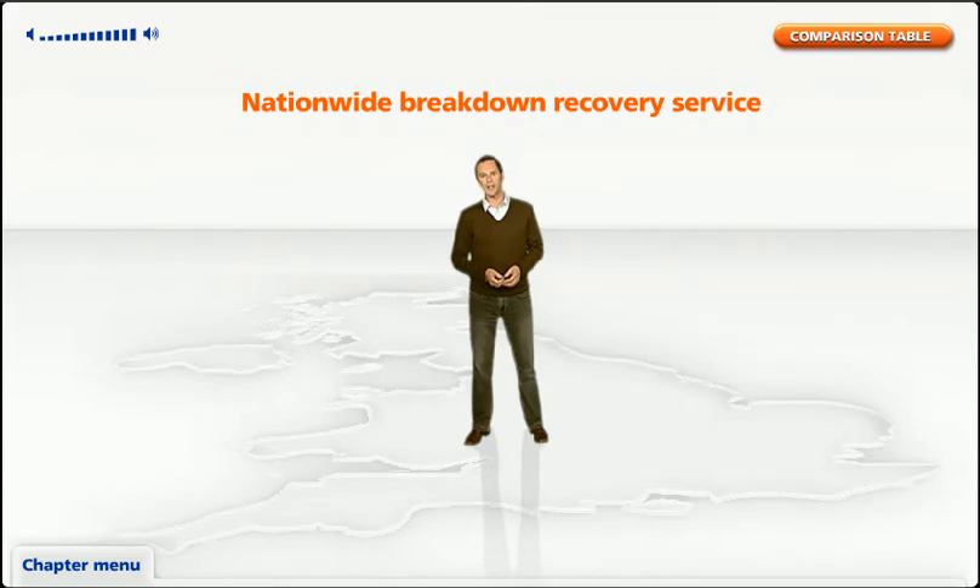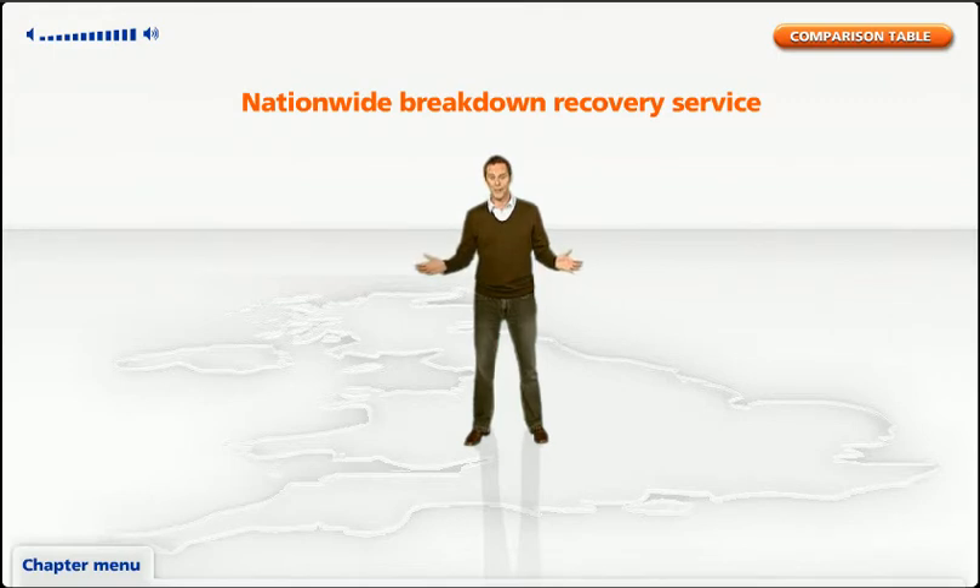Now what if you break down out on the open road, say when you're heading off to the country to escape the city? You'll want to look at our nationwide breakdown recovery service, which includes all the benefits of the home call option and more. With this option if you break down, Green Flag will take you and all your passengers either home or to the destination you were planning to visit, no matter where it is in the UK. What's more, if you as the driver are taken ill and nobody is qualified to drive your car, a chauffeur will be sent to help you complete the planned journey or return your insured car and passengers to your home address.